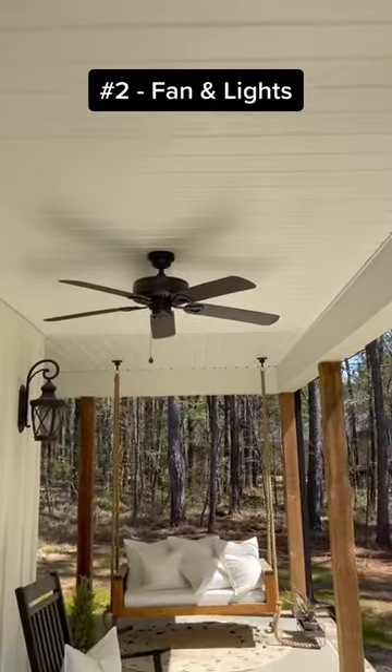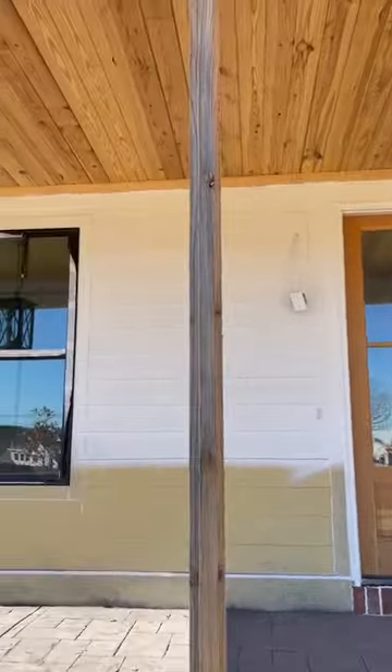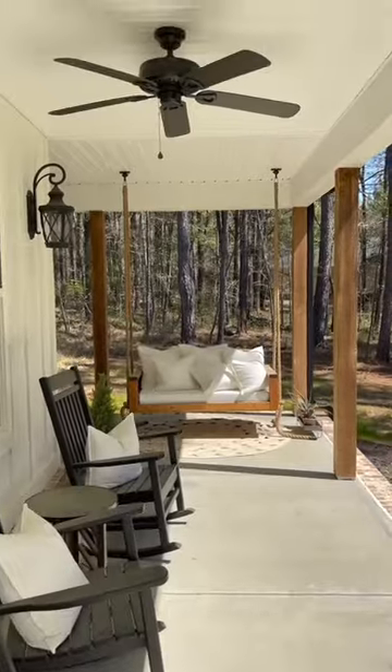Number two: fan and light location. I'm sure your builder will have some obvious places picked out, but just ensure you don't want something added, like a fan close to the front porch swing.